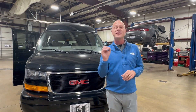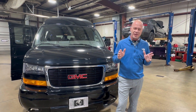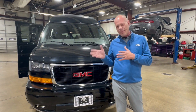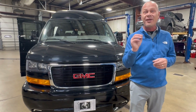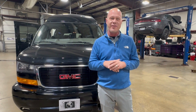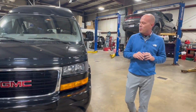Good afternoon everybody, Justin Smith from jermainevans.com. Excited to highlight a van that just came off the truck about 15 minutes ago — might be a little dirt, might be a little grime, but this is a 2021 GMC 135-inch wheelbase Savannah Explorer X package conversion van done in triple black. Promise you guys, it doesn't disappoint.